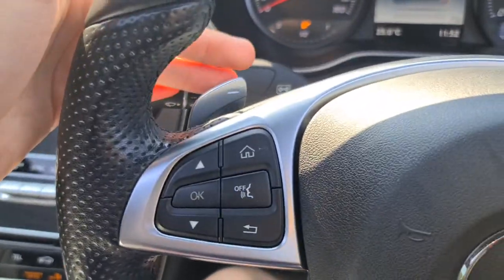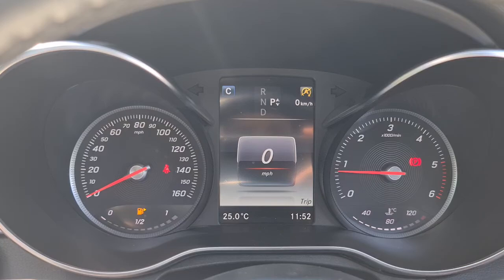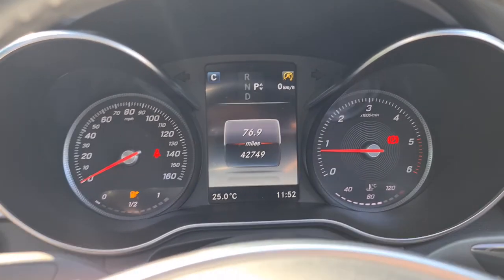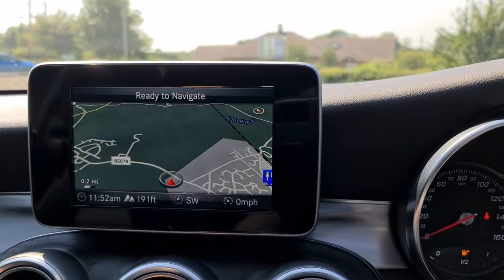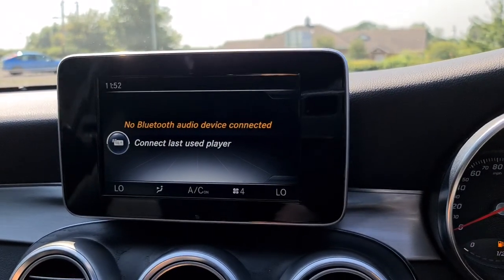Multi-function steering wheel with flappy paddles. It is free of any major warning lights whatsoever and has done just over 42,000 miles. You've also got sat nav, DAB radio, media connectivity, as well as telephone connectivity.